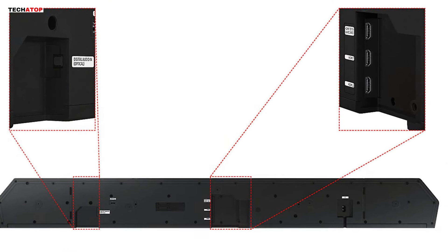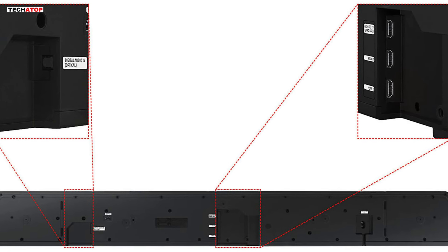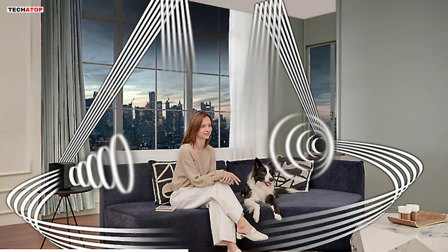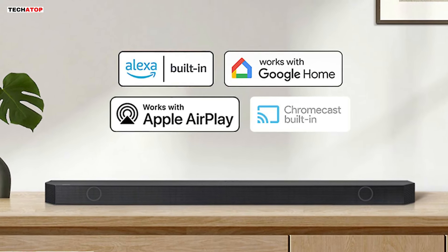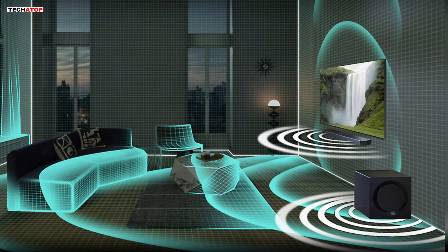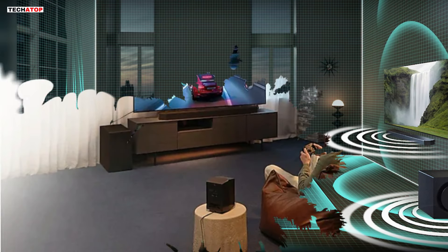Say goodbye to cumbersome HDMI cables with wireless Dolby Atmos connectivity, allowing you to arrange your space without compromising on audio quality. The included up/side-firing rear speakers utilize your room's architecture to create a multidimensional soundstage. Smart integration is at your fingertips with built-in Alexa, Chromecast, AirPlay 2, and more. The SpaceFit Sound Pro feature analyzes your environment to automatically optimize audio, while Adaptive Sound enhances dialogue clarity even at low volumes.